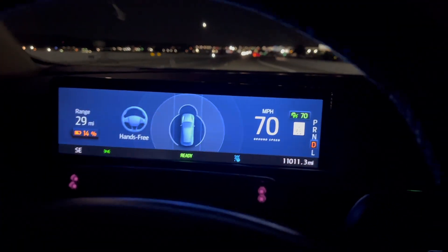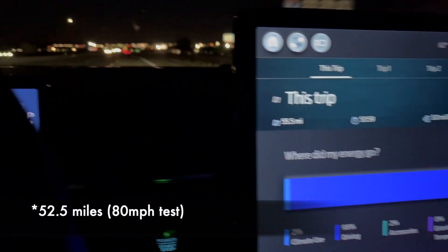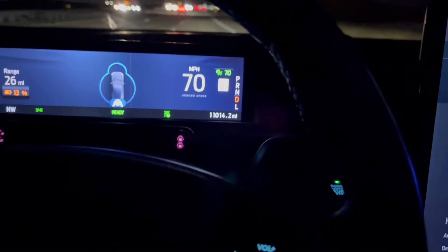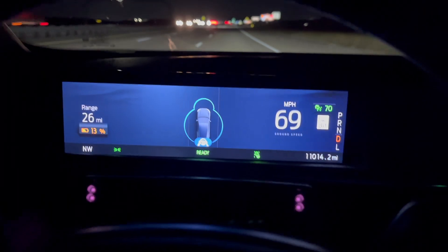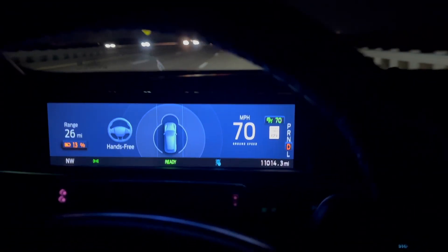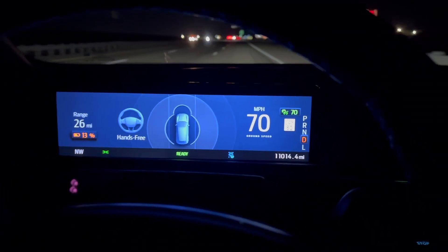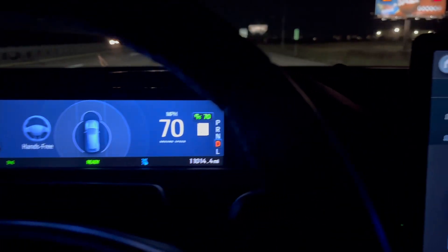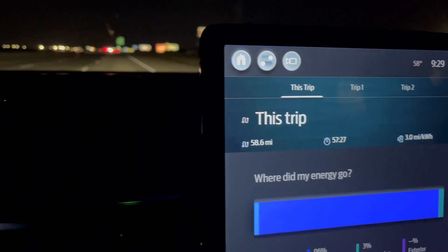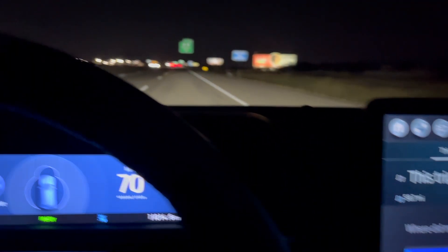If you watched the last video, this is roughly how far we went at 80 miles an hour. So this is pretty interesting. We've turned around for the second time and we're heading back to the charger. We'll probably hit 10% a few miles before we hit the charger. We're at 58.5 miles, so we'll definitely break 60, maybe hit 65. We'll see.